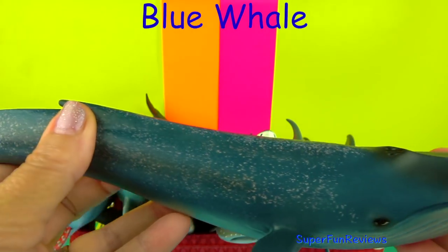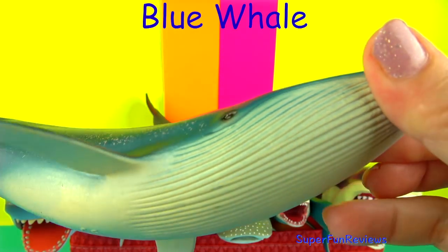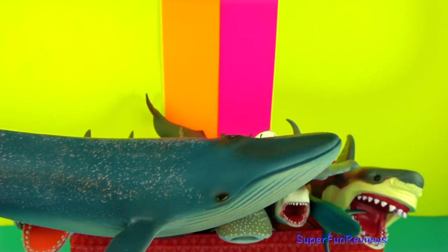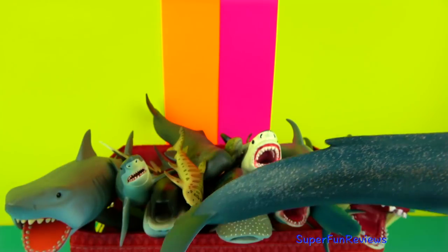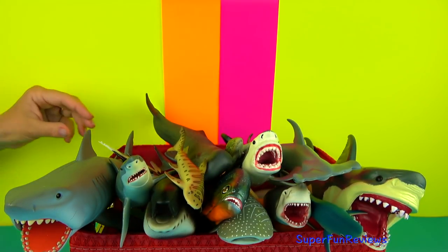The Blue Whale. Blue Whales are the largest animals to have lived on earth. These magnificent marine mammals grow up to 100 feet or 30 meters long and upwards of 200 tons. They feed on tiny shrimp-like animals called krill. During certain times of the year, a single adult Blue Whale consumes about 4 tons of krill.